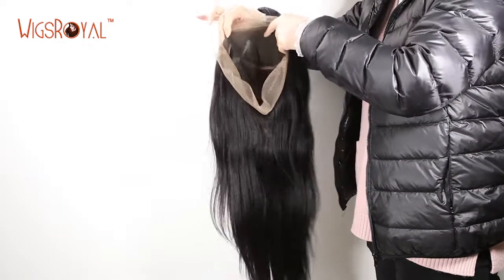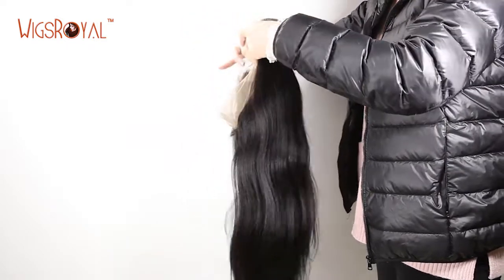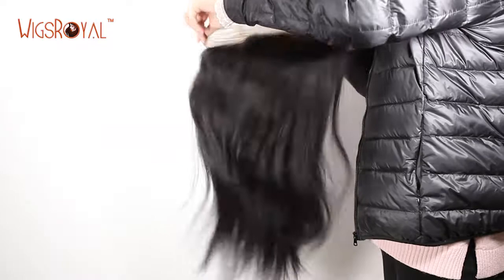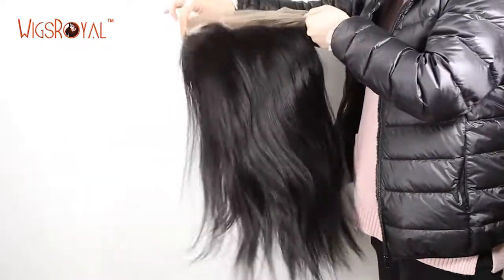For more, welcome to visit www.wigsroyal.com. Any suggestions, questions, or comments — welcome to write to info@wigsroyal.com. Please remember to subscribe to get the latest hair trends, newsletters, and company news. Thank you, see you next time!